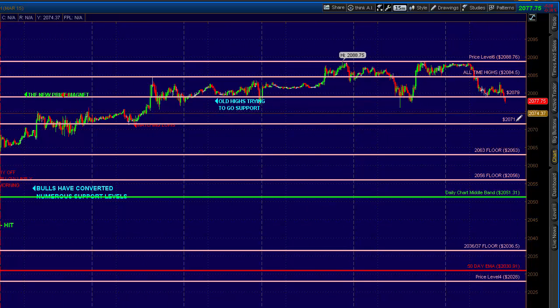From here I would expect a test of the 71 area, which is the S2 support area with respect to the pivots. It's also matching lows from last Tuesday — 71, 72. So it's already broken a couple of potential floor and support areas.